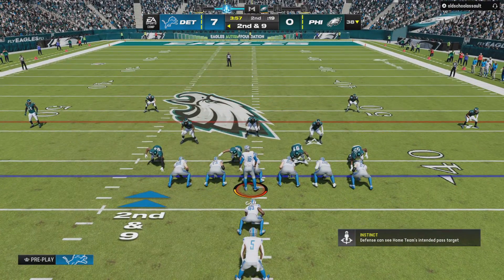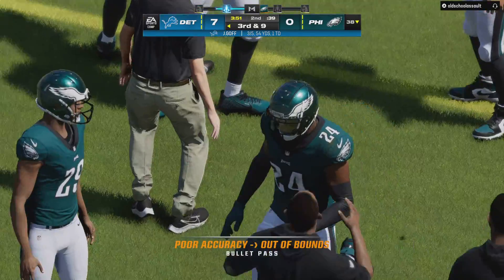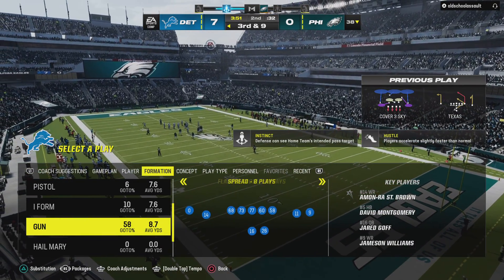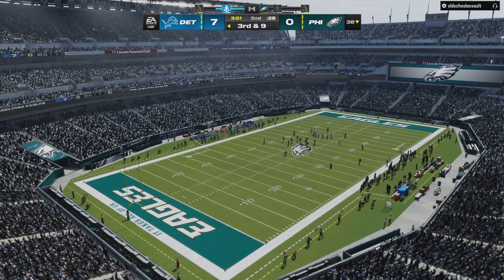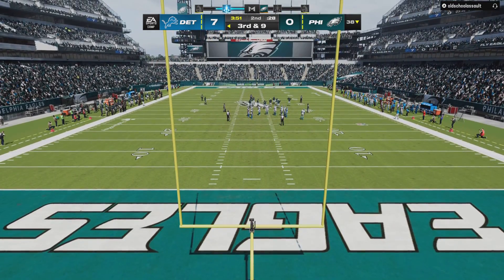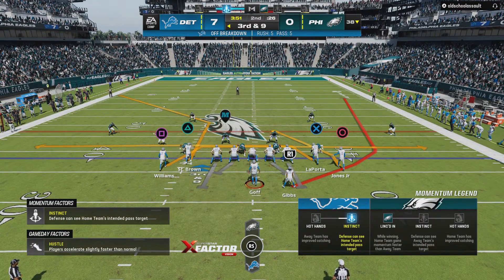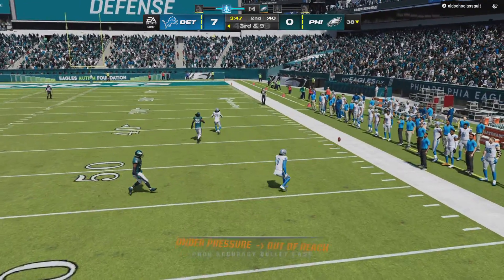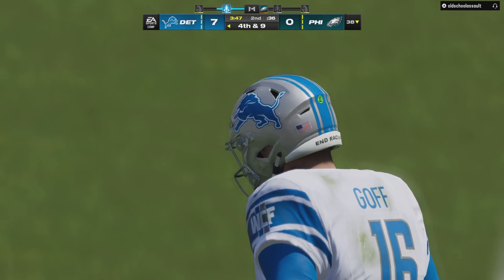38-yard line, second and nine. Now it's Goff — to the sideline and incomplete. He put a little too much heat on it — absolutely just needed a touch more air under it, instead he fired an absolute ball. After an incomplete pass on second down, that'll leave him trying to convert on third and nine. He had a man opening but missed it, incomplete. And that is how you respond after taking one on the chin — give up a first drive touchdown, go back out on defense, and completely shut them down to force a three-and-out.